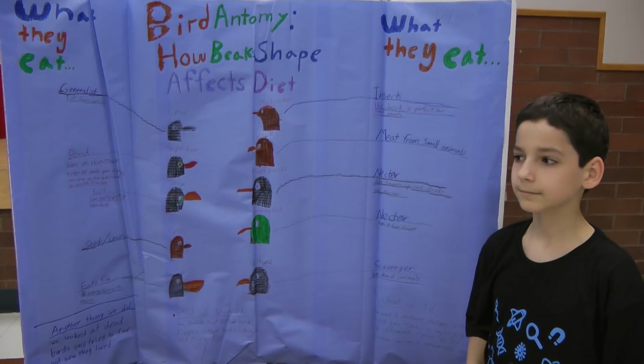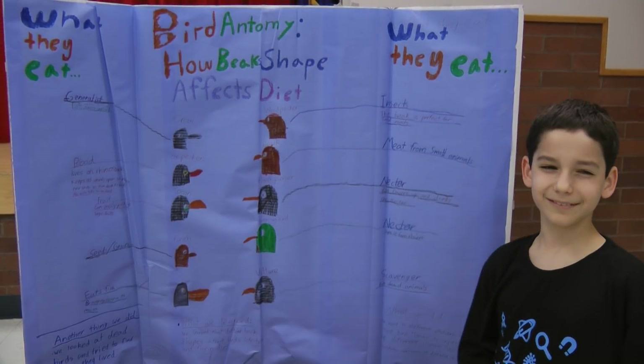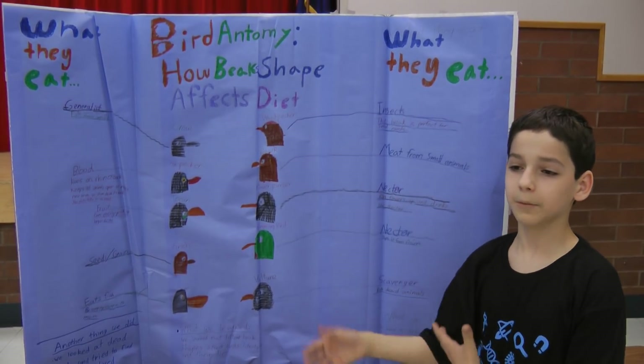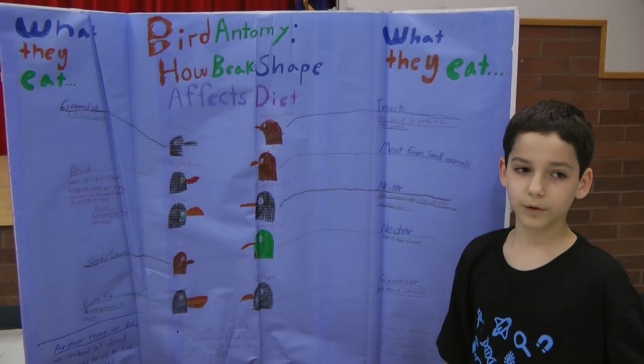What was the single key learning you took away from this project? I really enjoyed learning about how different animal adaptations affect what they eat and how they eat, and different things like that.